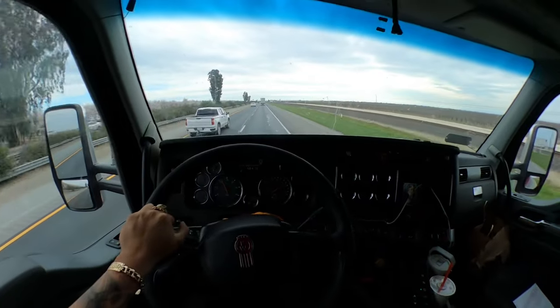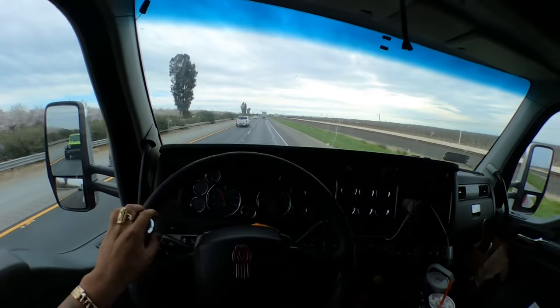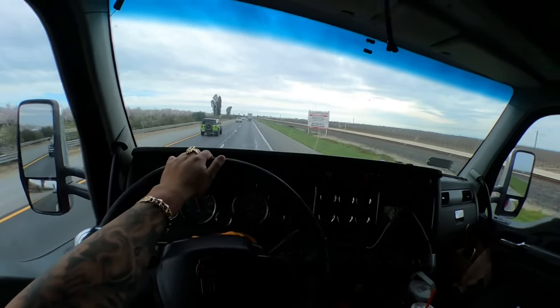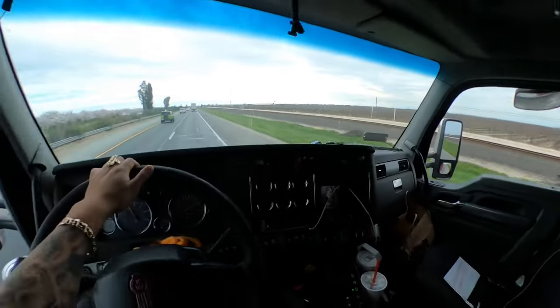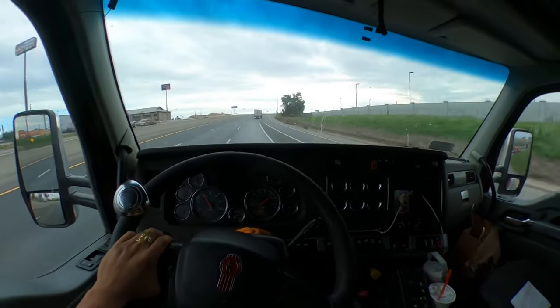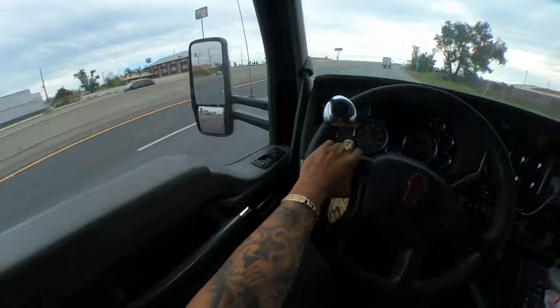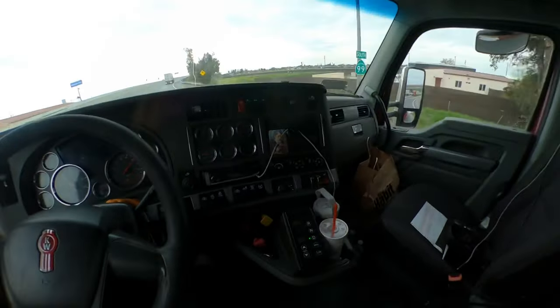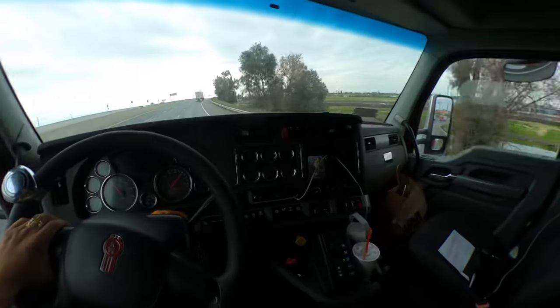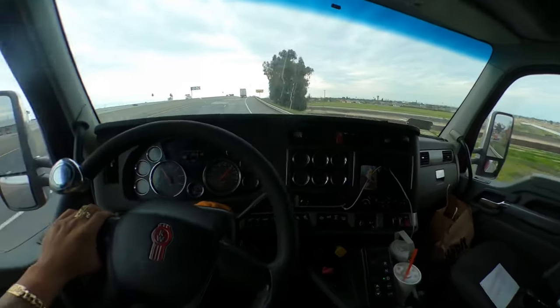We just filled up the semi with some diesel. I'm going to Bakersfield — it's a working load so I don't know how long I'm gonna be there. Good thing I got my salad. Right now when we get there I'm gonna check in and then I'm gonna clean my semi. It's not dirty but it's kind of a mess, and I like to have my semi pretty clean, so when we get there we're gonna clean it ASAP.